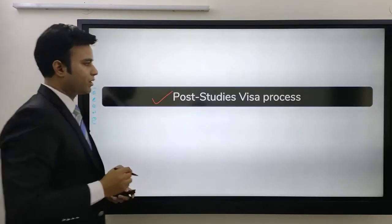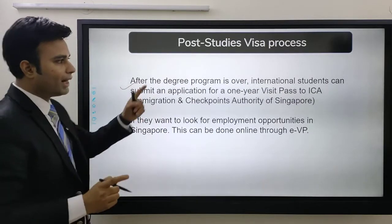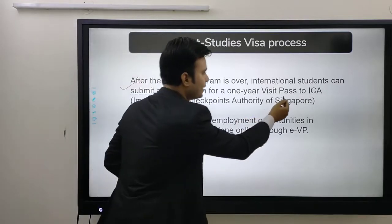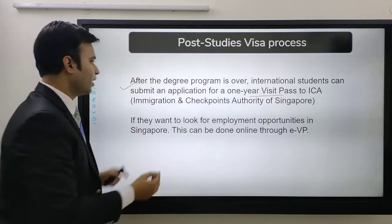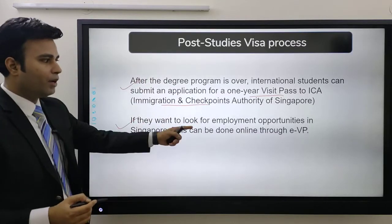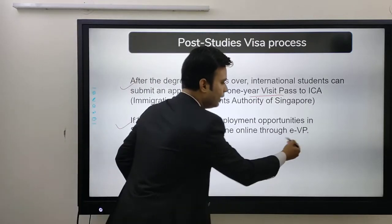What is the post-study visa process? After the degree program is over, international students can submit an application for a one-year visa pass to ICA — the Immigration and Checkpoint Authority of Singapore — if they want to look for employment opportunities in Singapore. This can be done through an EVP.